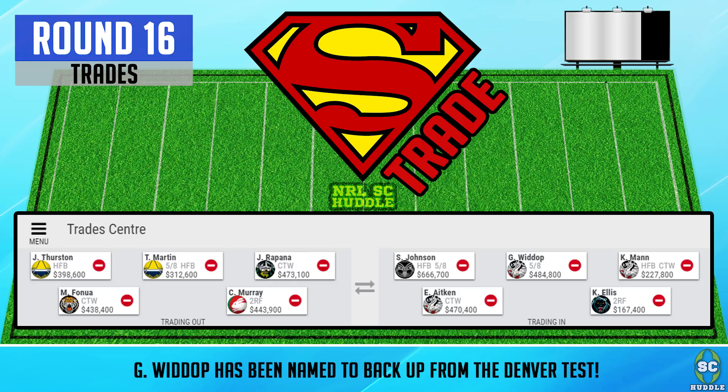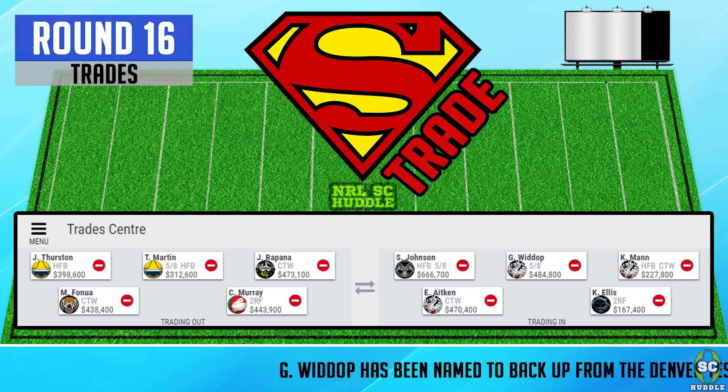We're also looking at trading out Tamari Martin for Gareth Widdop. I know Tamari Martin has more cash to make, but he's not playing round 13, and I really want to bring in Gareth Widdop who has been named to back up from the Denver test.